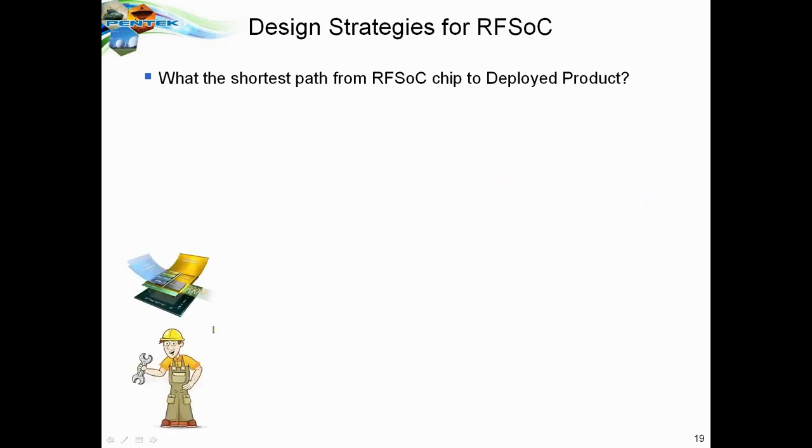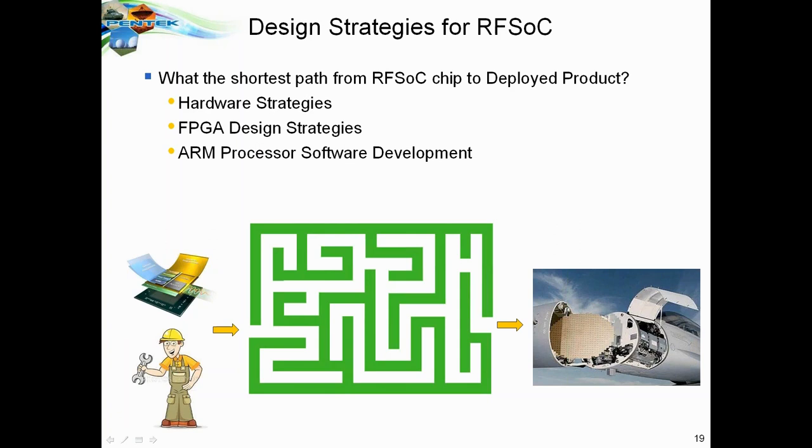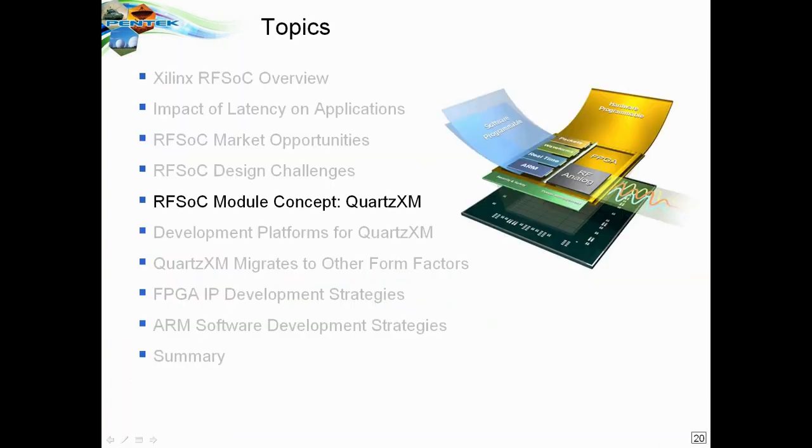What we're presenting today is the idea that if you love all the advantages of the RFSOC chip, how do you get from the chip to a deployed product in the shortest path? What are the hardware strategies, FPGA design strategies, and software development approaches? How can you get a running start on your competition to get an RFSOC-based product to market as efficiently and as early as possible? Our big strategy is the RFSOC module concept, which we call QuartzXM.